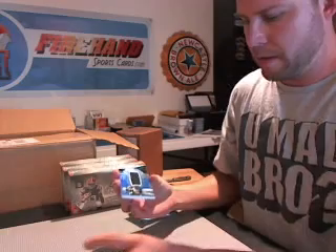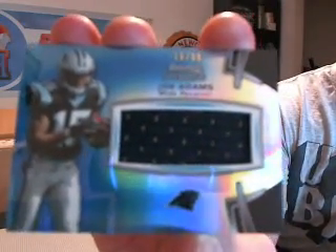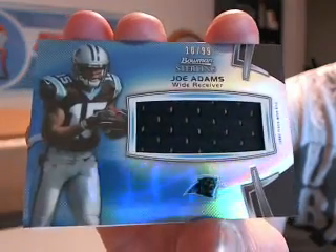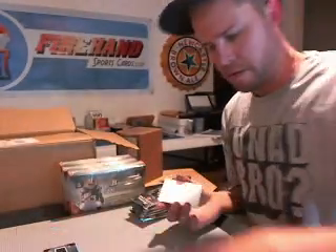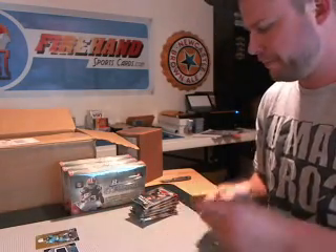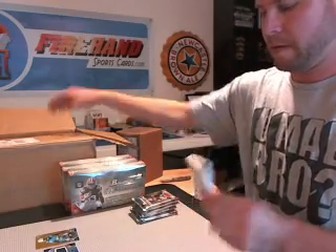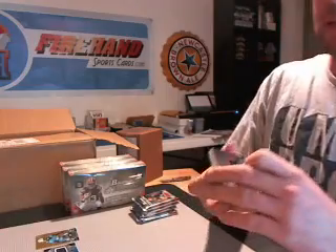Blue one, and behind that a blue jumbo jersey of Joe Adams for the Panthers, numbered to 99. That's a good first pack right there. Pack two, good luck.